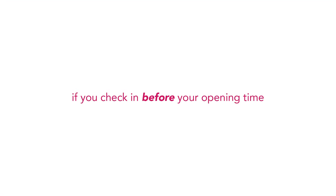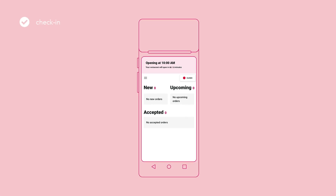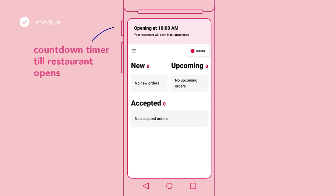If you check in before your opening time, your store will remain closed and a countdown clock will appear at the top of the screen until your opening hours begin.